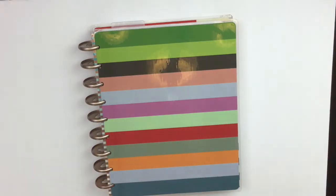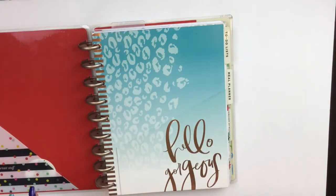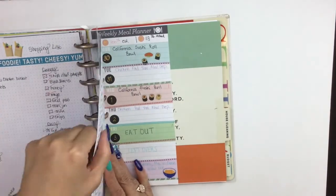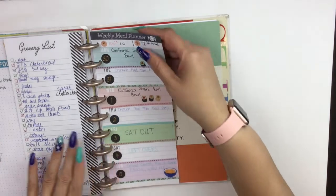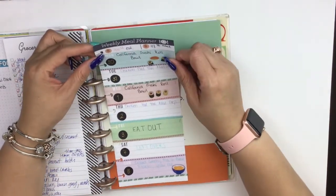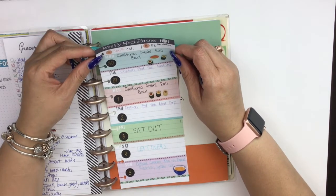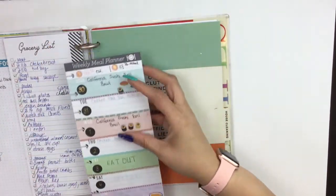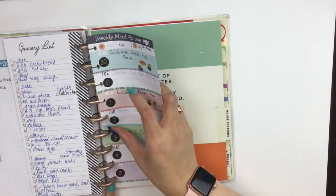Hello everyone, welcome to my channel — it's Mrs. Thinking of a Master Plan, and I am here with a plan for the week of August 6th through August 12th. Just a refresher: last week this was our meal plan, and my estimated cost was a hundred dollars but I ended up spending $113.78 — so $13.78 over budget.